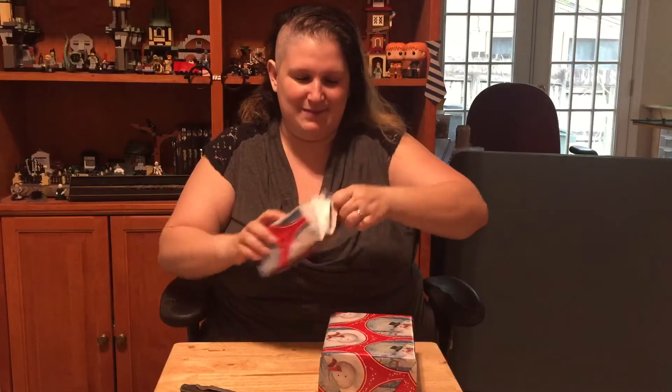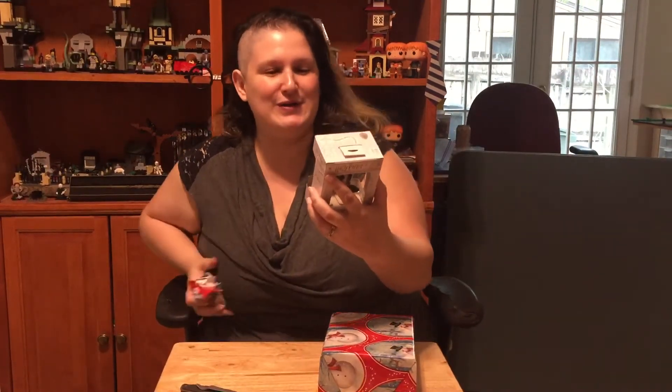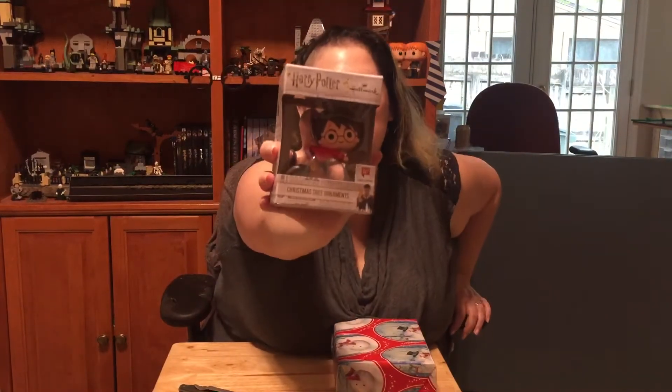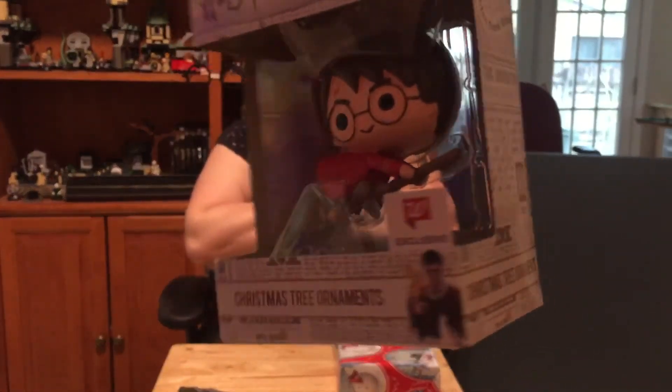We'll start with this little one and see what we've got here. Aww, isn't it cute? We've got a Harry Potter Christmas tree ornament. It's like the adorable little things. It's Harry on his broom. Even though it's a Christmas tree ornament, it's probably just gonna go on my shelf, because that's where all my Harry Potter stuff goes. It's super cute. I love it.